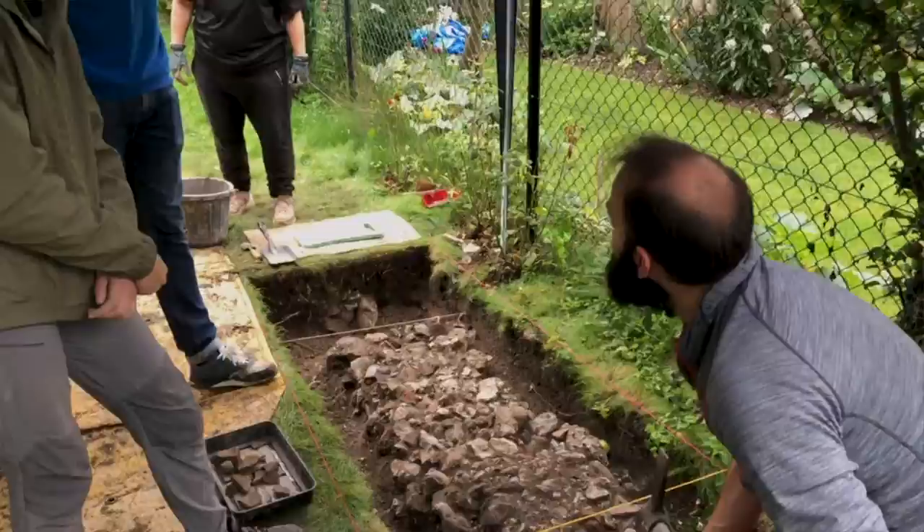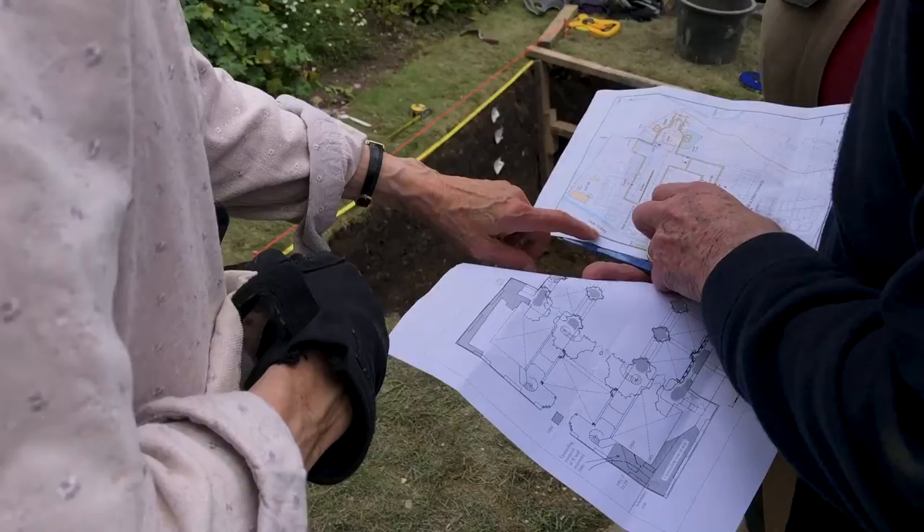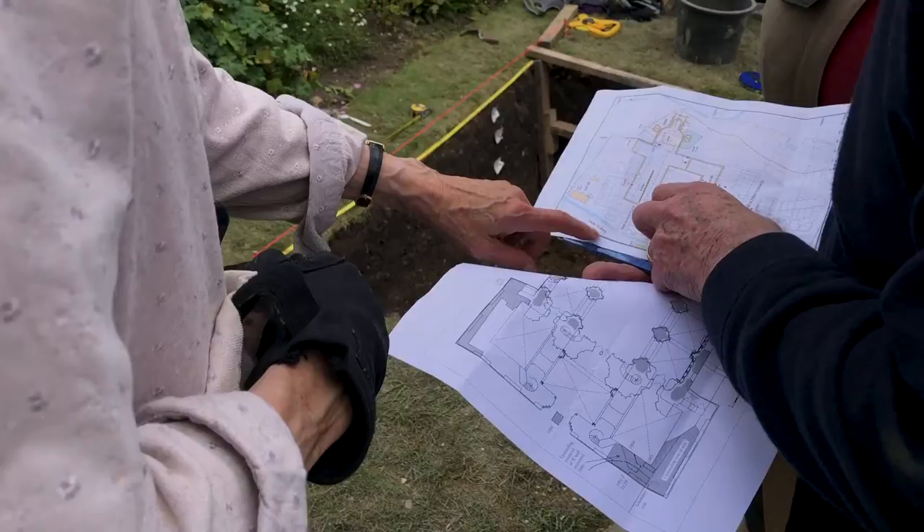So what was achieved at the Hyde 900 Community Dig of 2021? Without exception, everyone enjoyed the dig and wanted to take part in another. They found the remains of no less than five new walls, all previously unknown, and most with adjoining floor surfaces. This has provided the evidence for filling in some more of the details of this forgotten abbey.